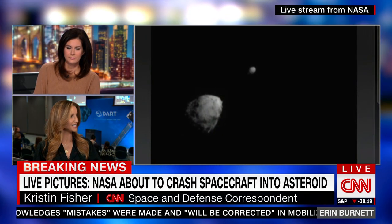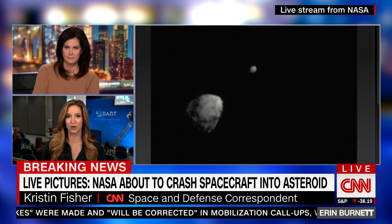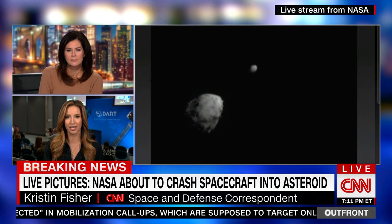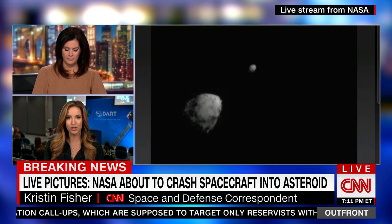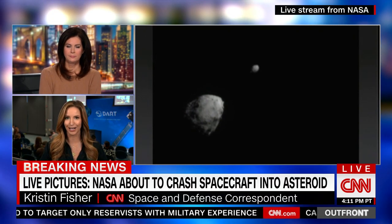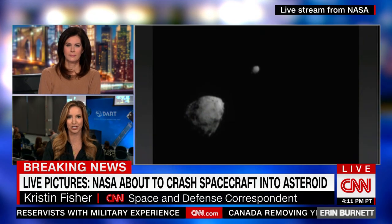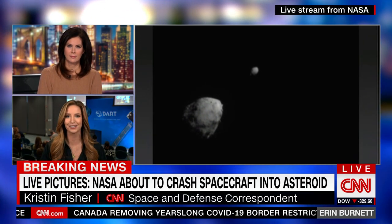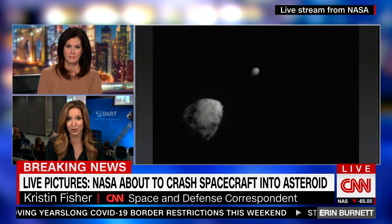We are now exactly two minutes and 58 seconds to impact. What you're seeing on your screen is all live images from a camera mounted on the DART spacecraft. For a mission this complicated and consequential, what's about to happen is actually quite simple: NASA is going to take this multimillion-dollar spacecraft and just slam it into an asteroid.